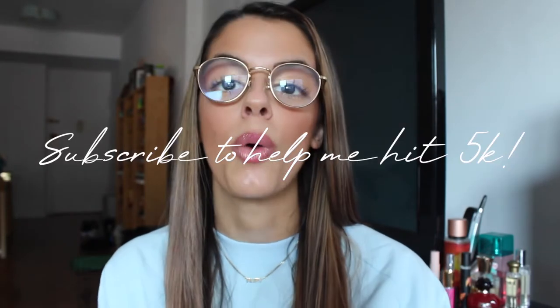Hey you guys, what's up! Welcome back, or welcome to my channel if you are new here. Before jumping any further into today's video, be sure to click that subscribe button — we are trying to reach 5k, hopefully by the end of this year. Today we have another Amazon video, and I feel like these are slowly becoming one of my most popular videos on my channel.